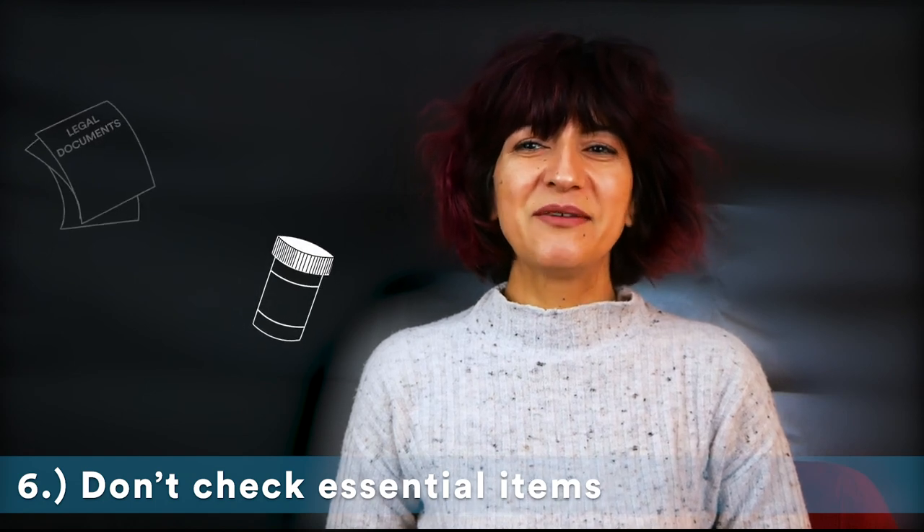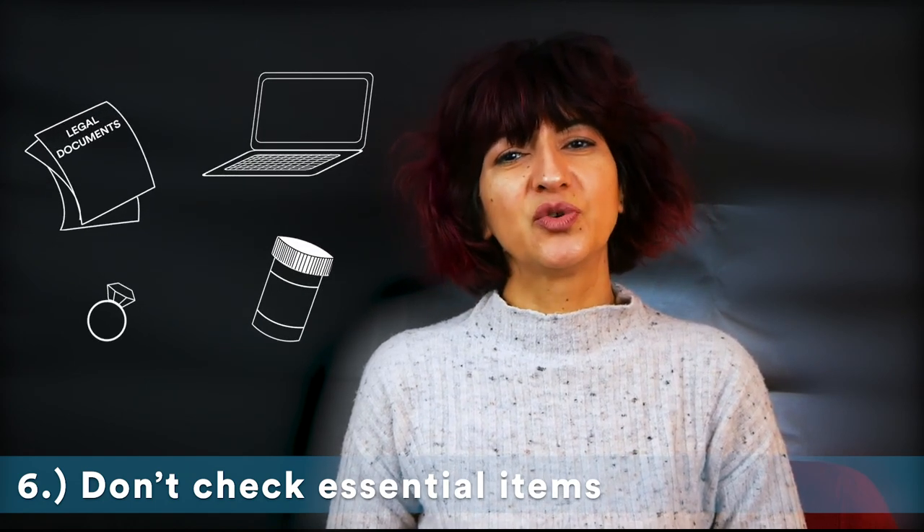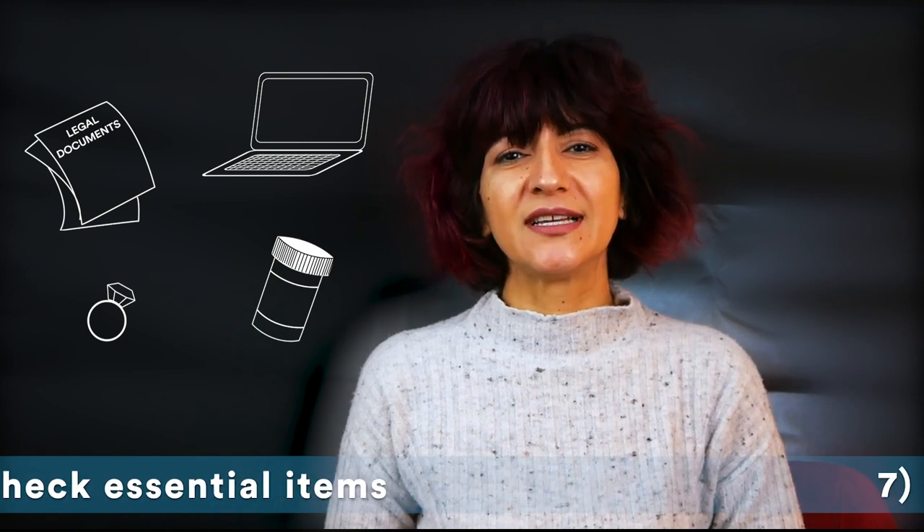Items such as medicine, important papers, laptops, or jewelry should be packed in your carry-on to avoid desperate situations once you reach your destination.